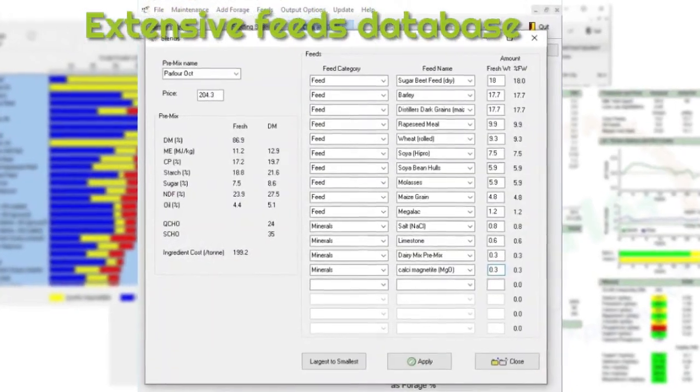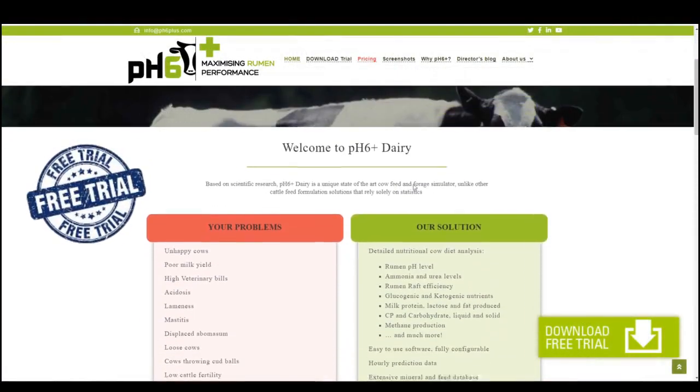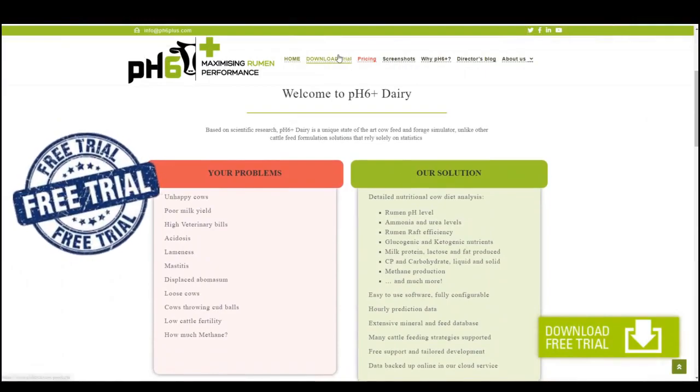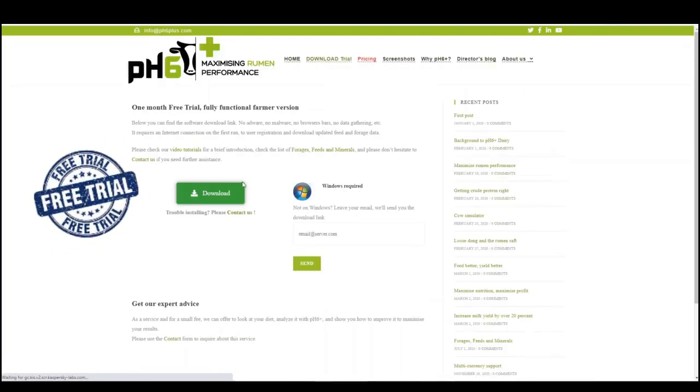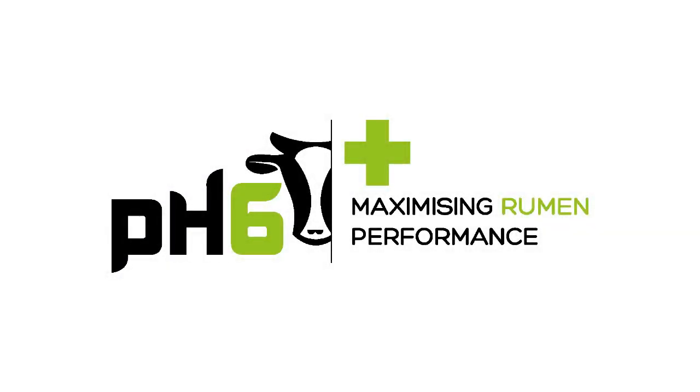Minerals, nutrients, rumen pH, urea, ammonia, and much more information easily accessible. Head to our website for more information and for a 100% free trial. Available for dairy farmers and consultants.